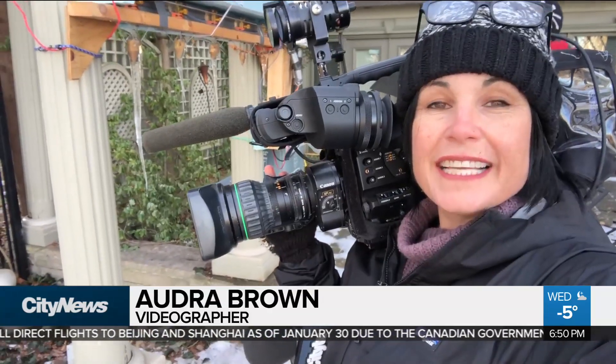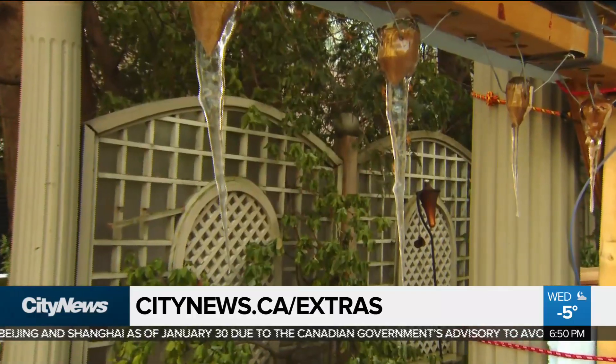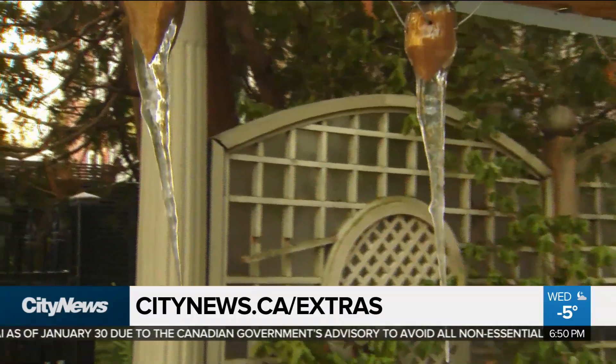To take a closer look at the Icicle Atlas, you can go to our website, citynews.ca slash extras. In Toronto, Audra Brown, City News.